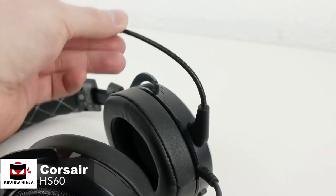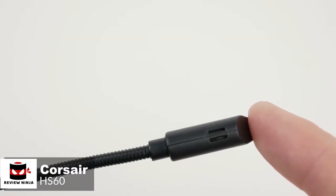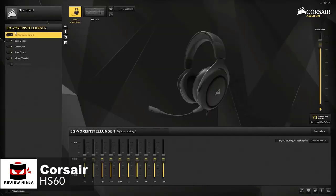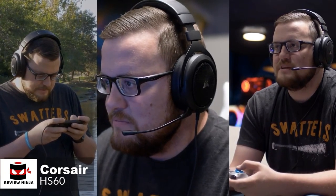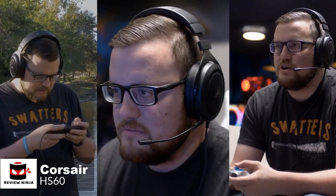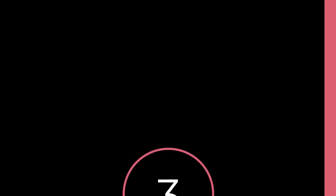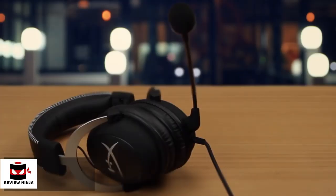The Corsair HS60 comes with a detachable unidirectional noise-canceling microphone, and the quality of the microphone is actually very good for such a low price. The noise-canceling works quite well, canceling out most of the background noise. To conclude, the Corsair HS60 is a great gaming headset that offers more value than most competitors in a similar price range. With excellent build quality and audio performance, we think it's an ideal choice for the Xbox One user and is one we would recommend.